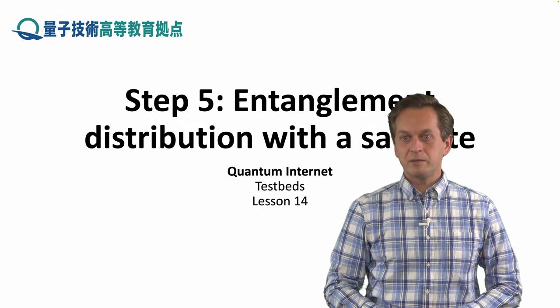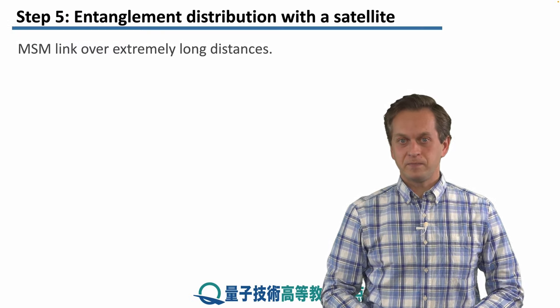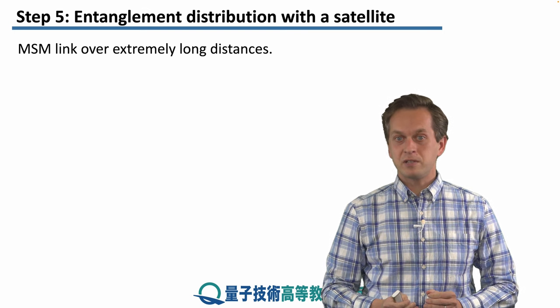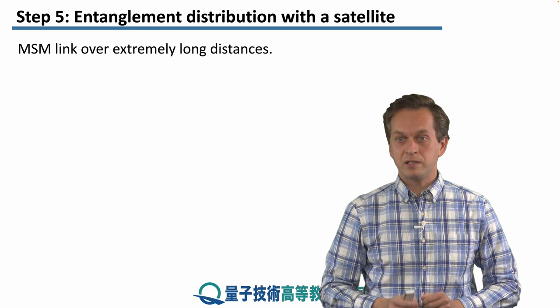Step 5: Entanglement distribution with a satellite. In the final experiment that we're going to cover, we're going to consider using an MSM link over extremely long distances.